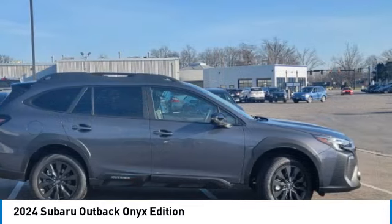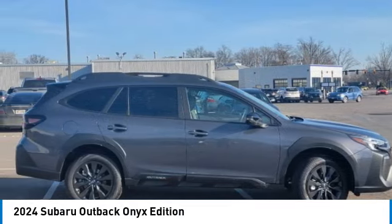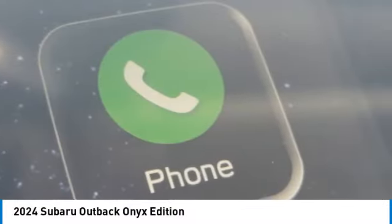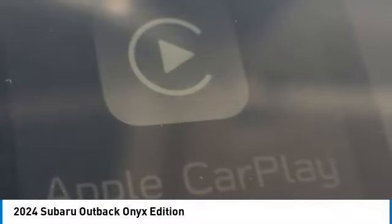Heated mirrors, all-wheel drive, aluminum wheels, rear spoiler, power lift gate, brake assist, daytime running lights, privacy glass, fog lamps, remote trunk release.